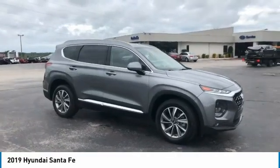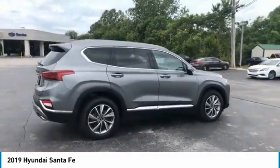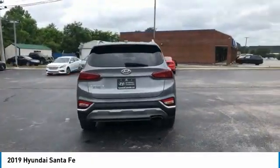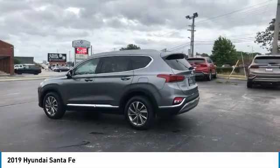Looking for the right vehicle? Check out the 2019 Santa Fe. Style, quality, performance, value — need we say more? And is priced below $30,000. This vehicle has less than 60,000 miles. This beauty will make even your house keys jealous. Drive it today.